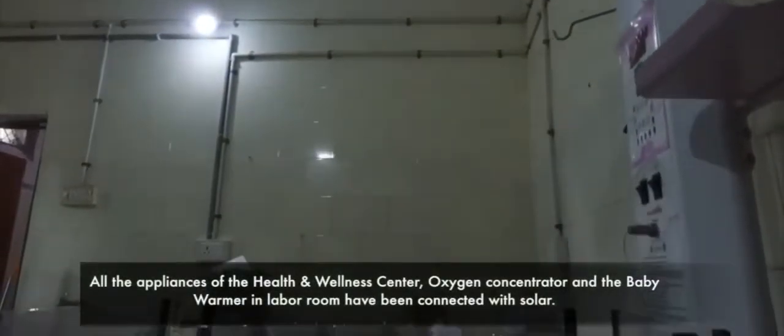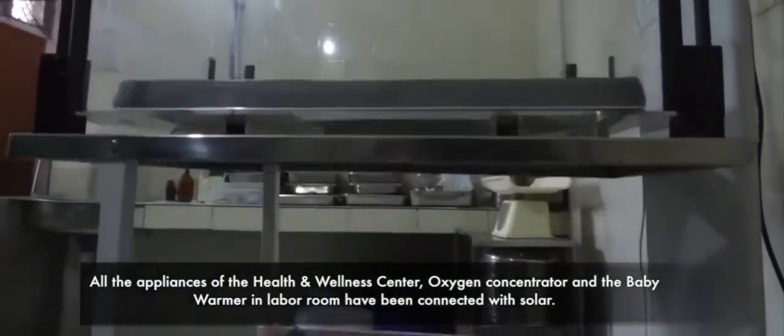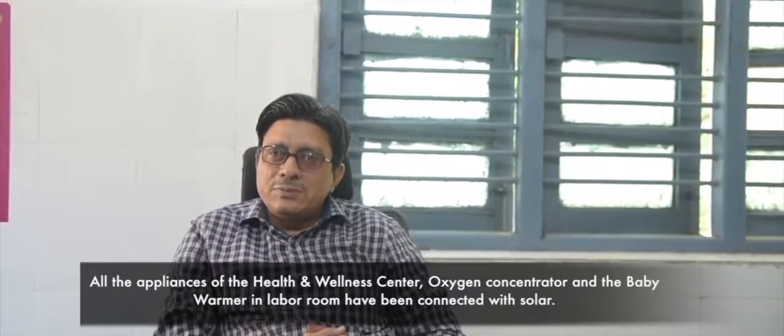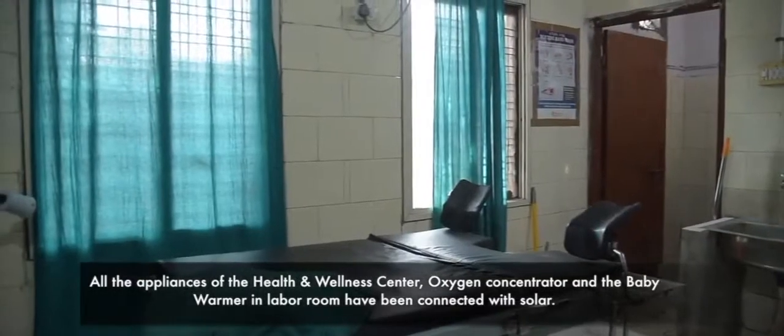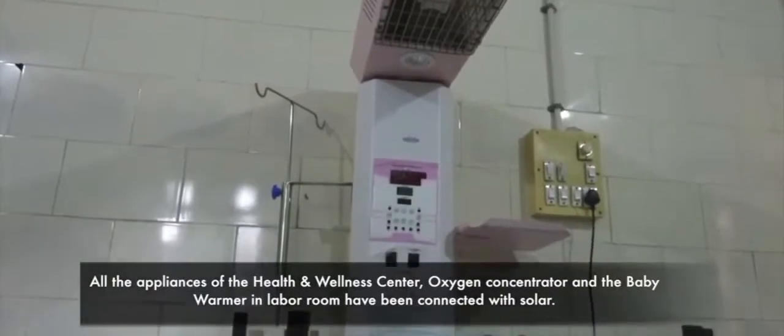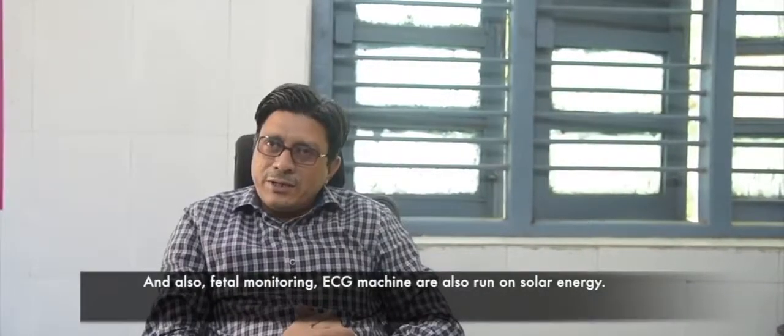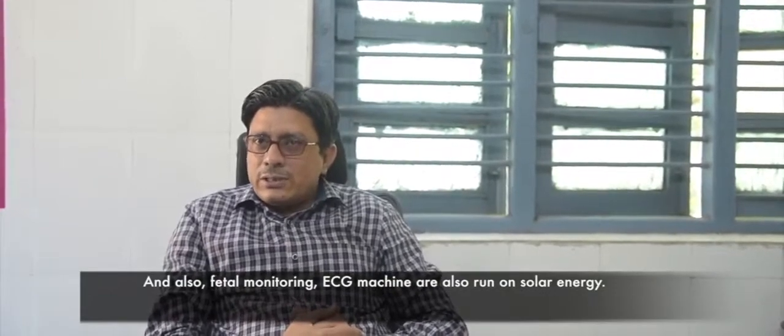We have been given an oxygen machine, a labor table, a warmer, vital monitoring, and an ECG machine. All of these things we have received.